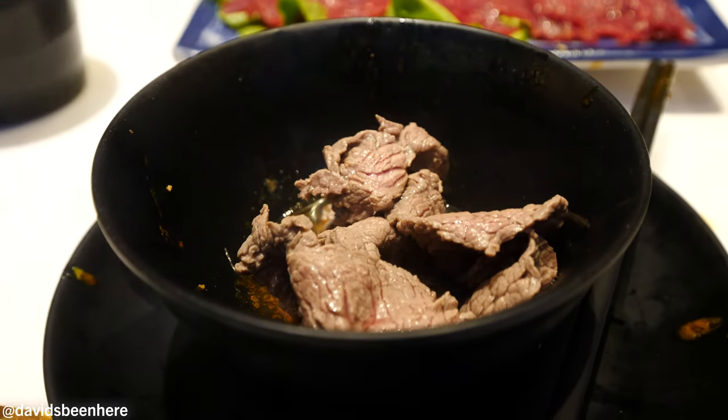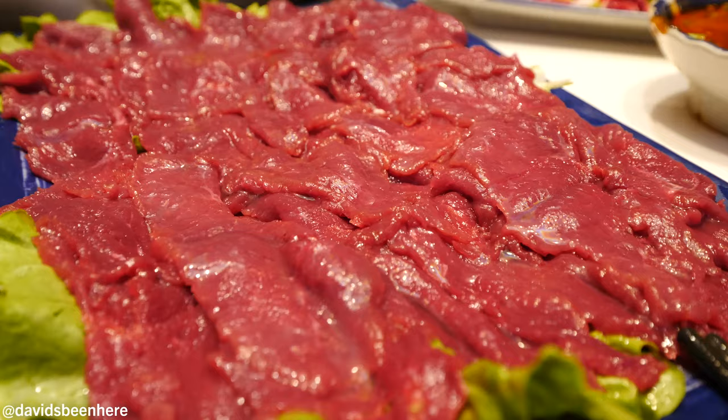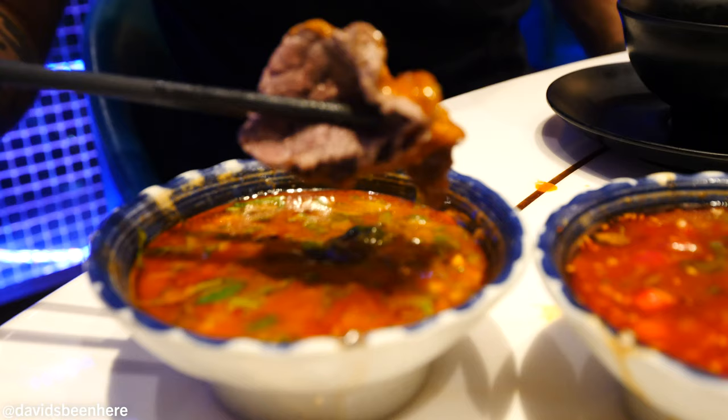Next up is venison from New Zealand. Free range. I love the texture of the deer. It's hard to explain the difference, but it just feels like it's more earthy, you know? Exactly. Because they have more iron. They have more iron? Yeah. Whoa, my nose.